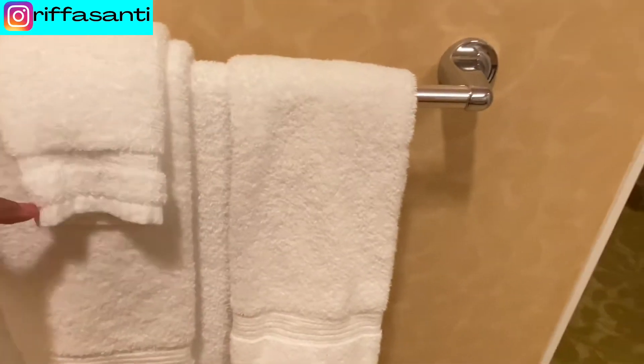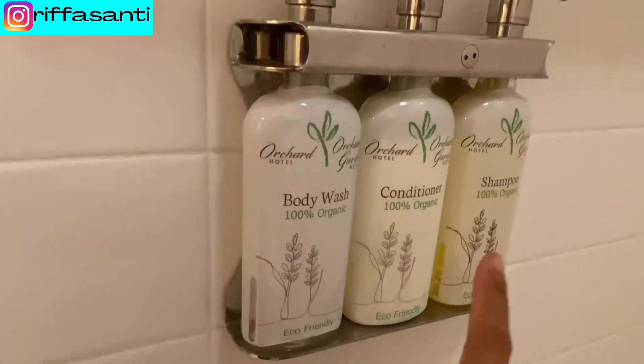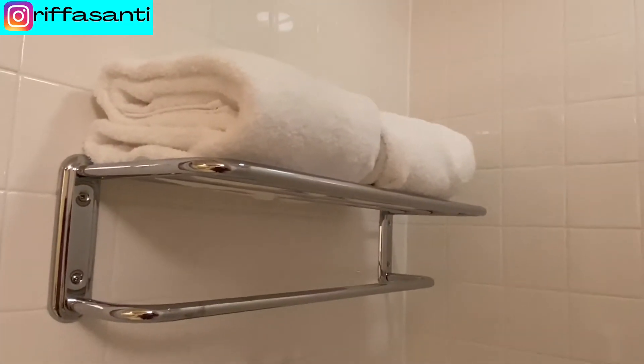You've got some towels here — hand towels and regular towels. Down here there are two more hand towels. The amenities include body wash, conditioner, and shampoo. There are two more towels in here — it is really clean, guys, look at this!